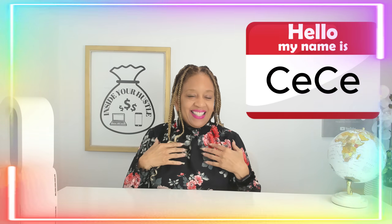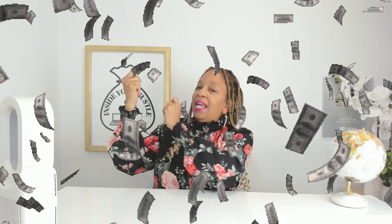Hello, my name is Cece, and welcome to Inside Your Hustle, where we talk about potential ways to make you some side money and save you some money as well.